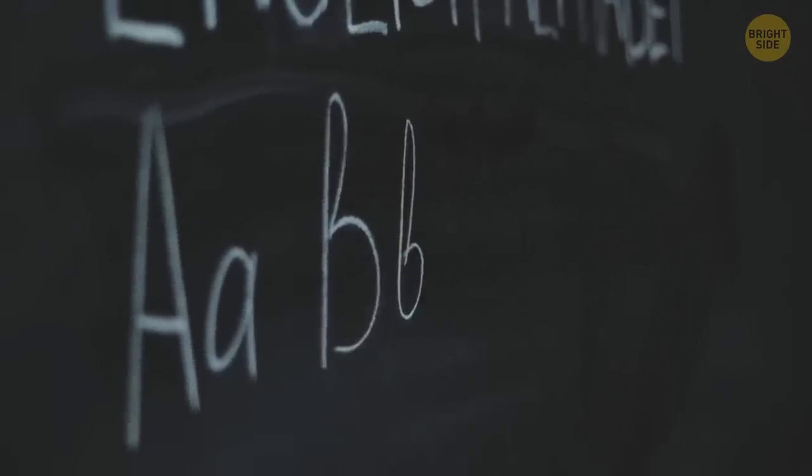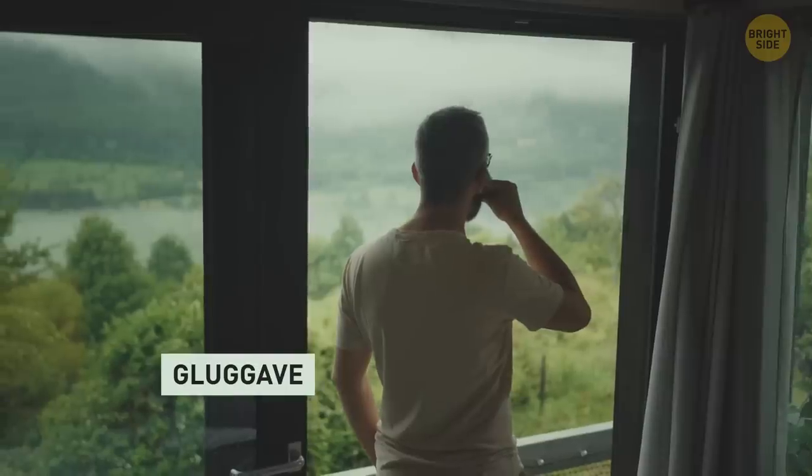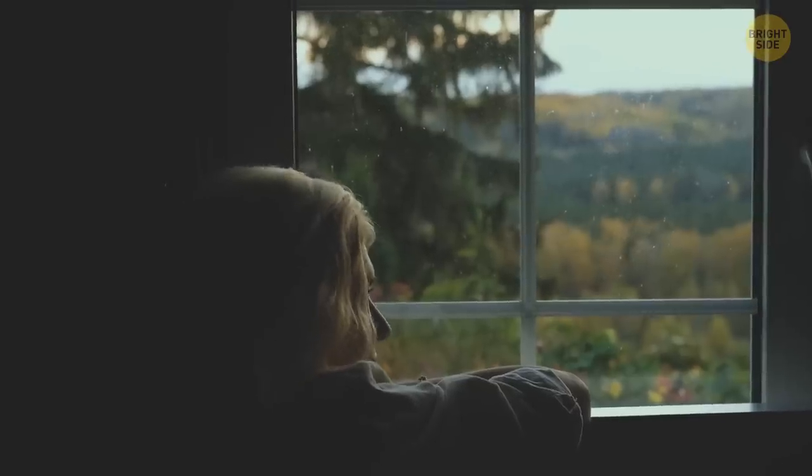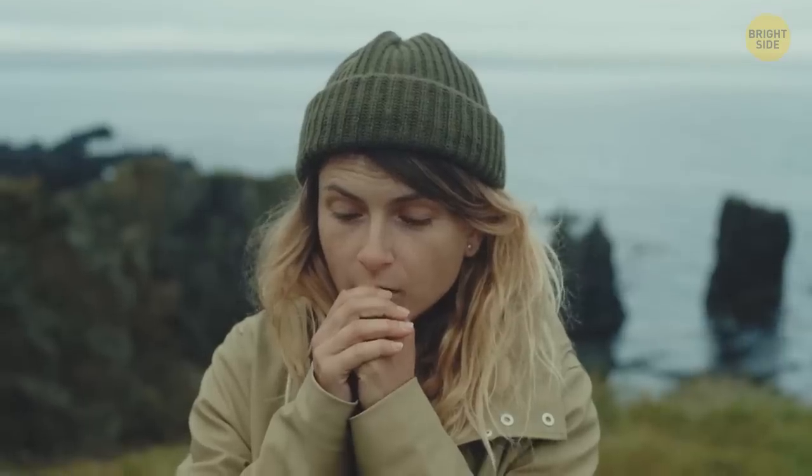There are also some concepts the English language just doesn't have. For example: 'window weather' — it's the kind of weather that looks good from the inside, but once you step out, you regret your decision. Makes sense to me.